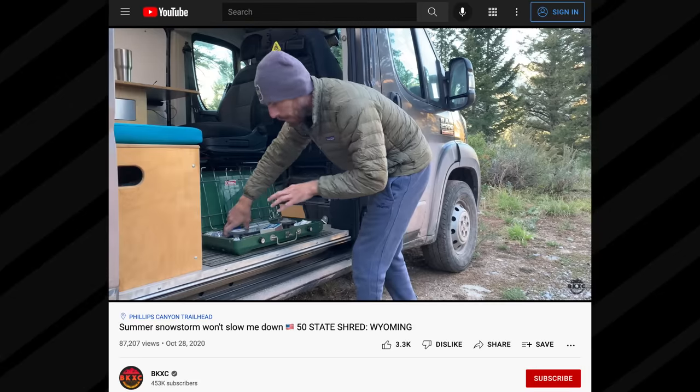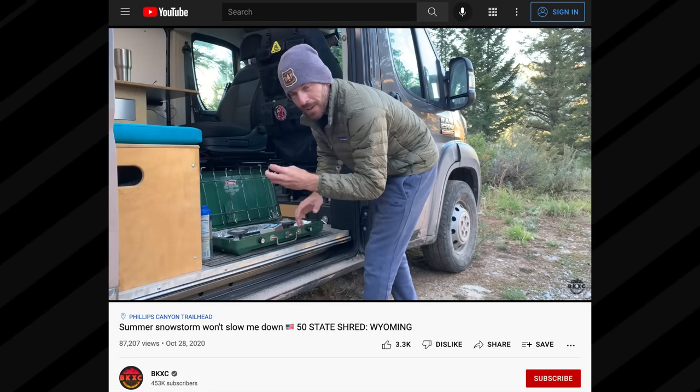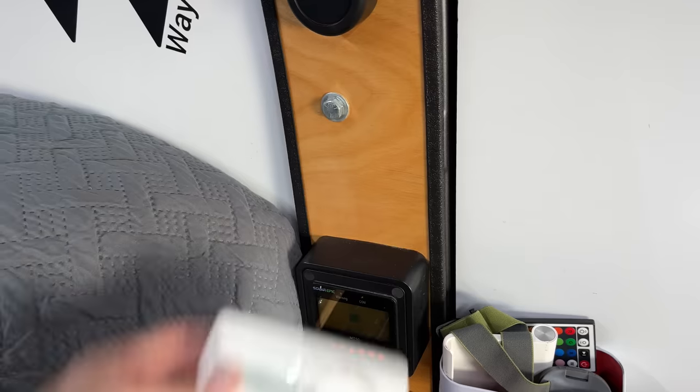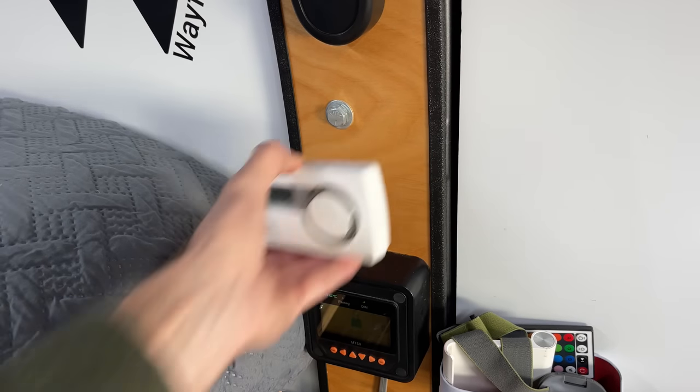Speaking of temperature, I love knowing the temperature inside the van — mostly when you're camping somewhere really cold and you wake up in the morning and say 'holy crap, it got down to 19 degrees inside the van.' I have one of these carbon monoxide detector slash thermometers. Really nice. It's been in the van for two years. I had it up on sticky tape, but the sticky tape has failed, so I need to get it properly mounted. For now it just kind of floats around in the van.